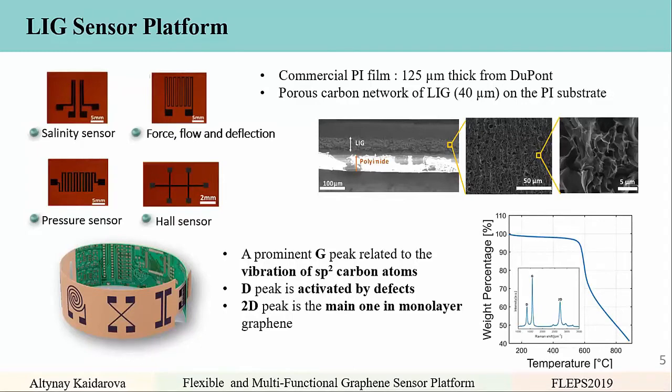The sensors are based on commercial polyimide film of 125 micrometre thickness, with a porous carbon network around 400 micrometres. Raman spectroscopy shows three distinct peaks: a prominent G-peak related to vibrational modes of carbon atoms, a D-peak activated by defects, and a 2D-peak which is the main one in monolayer graphene. Thermogravimetric analysis shows that the material survives temperatures up to around 500 degrees Celsius, which promises high-temperature applications.